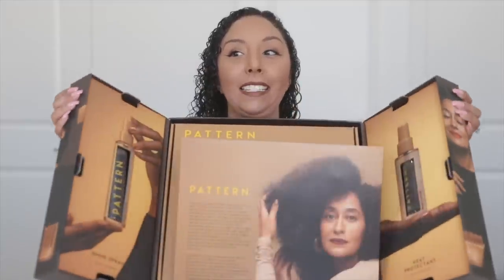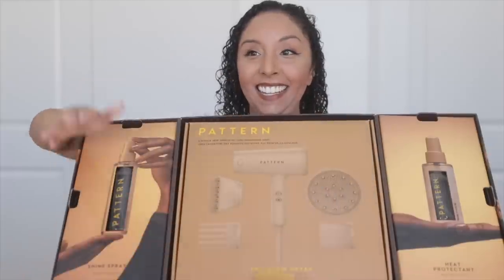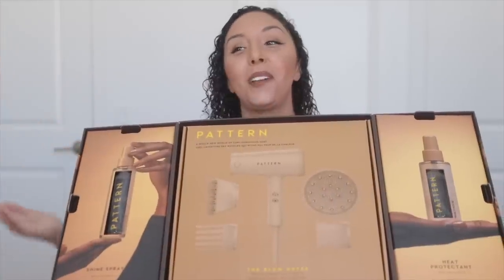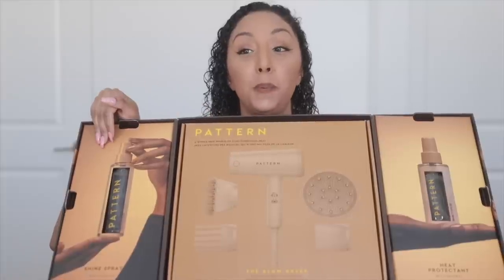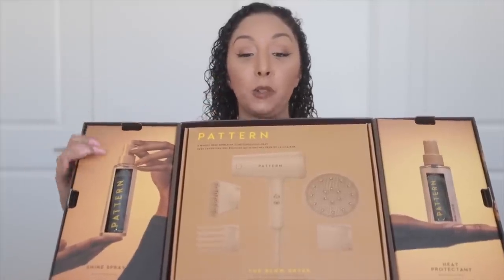How gorgeous is this diffuser? This whole little PR package we got going on — look at this. This is classy. This is nice. Isn't this gorgeous? So not only do we have their new blow dryer, they also have a shine spray and a heat protectant. We're going to try it all today, and I kind of like how they launched all that together because this is exactly when you want to use those things.